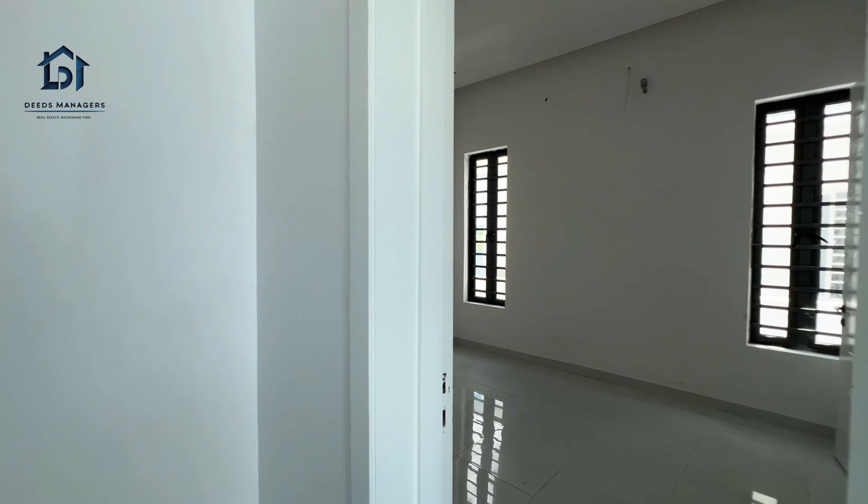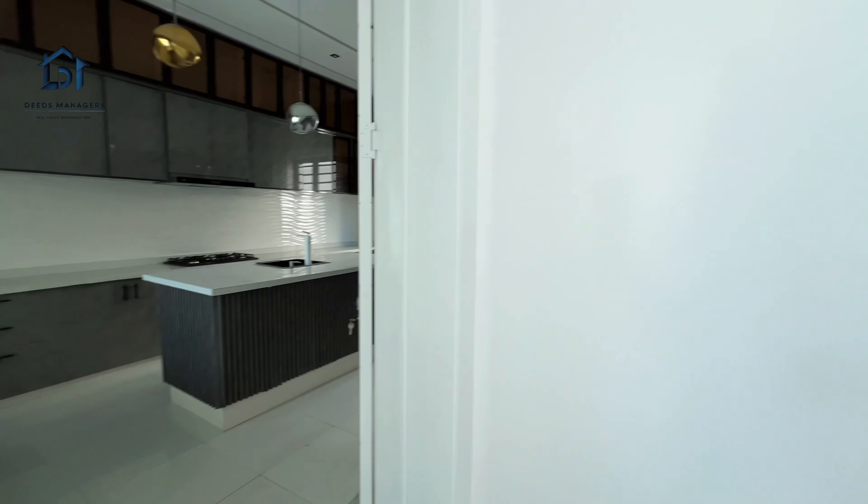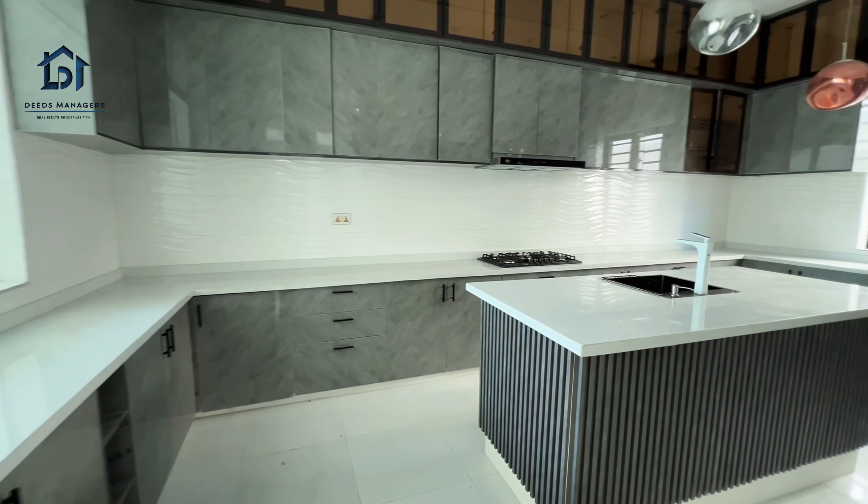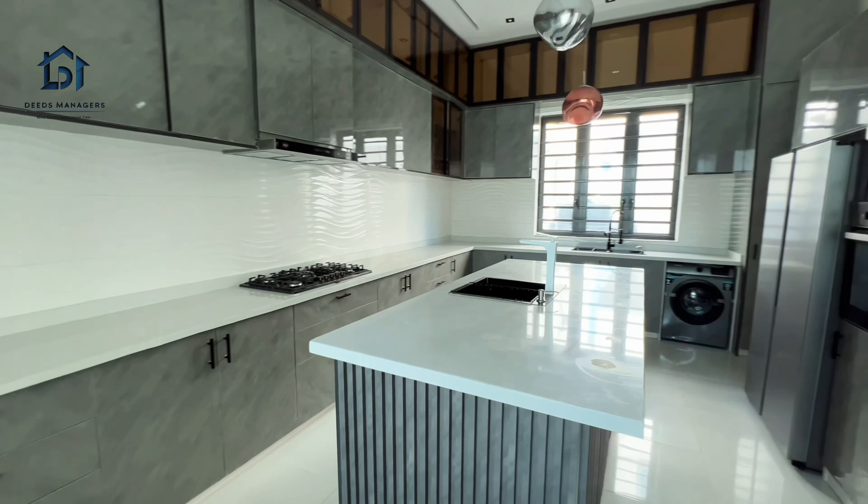And there is a little chandelier for the dining area. Because this is the dining area. You can see — very, very spacious.